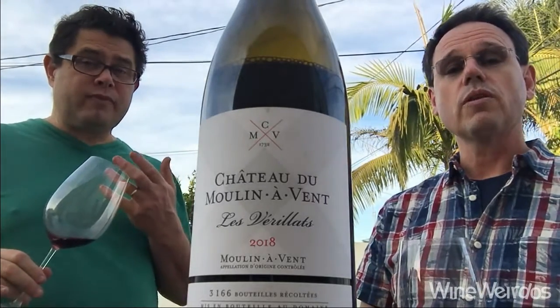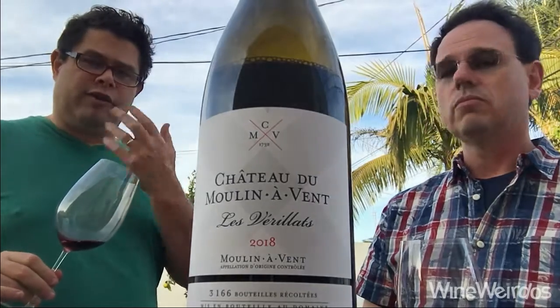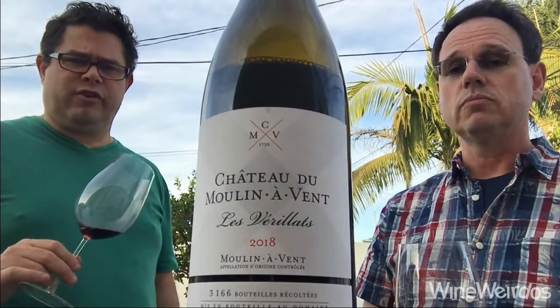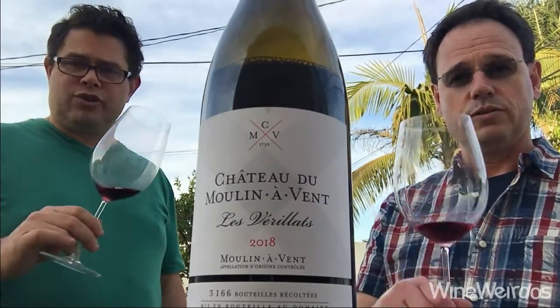It's very primary right now, but it is delicious. It does have wonderful tannin and wonderful structure, but I think you need to lay this down for at least five years, maybe longer. Great stuff. Cheers!